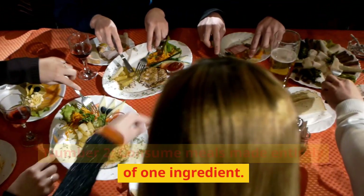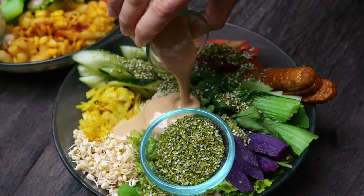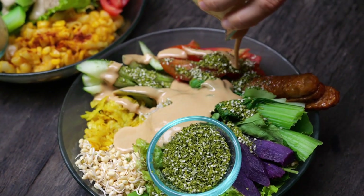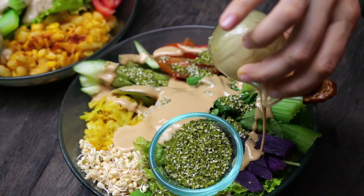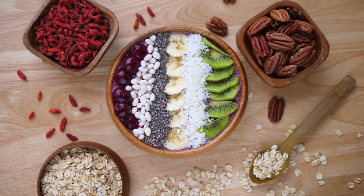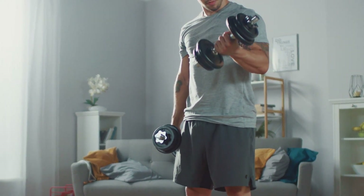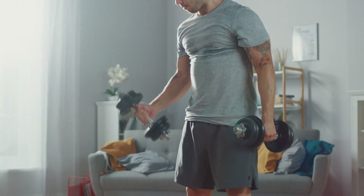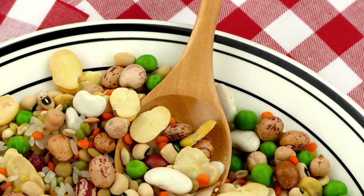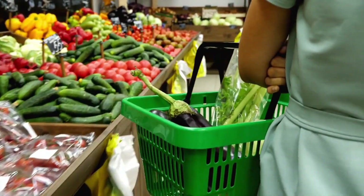Number 2: Consume meals made entirely of one ingredient. One of the best ways to increase the nutritional value of your diet is to concentrate on consuming more whole meals made of a single ingredient. Whole foods are high in fiber and packed with nutrients, making you feel fuller for longer to assist you in achieving and preserving a moderate weight. Moreover, various nutrient-dense whole foods, such as legumes, nuts, and vegetables, have been demonstrated to manage weight.